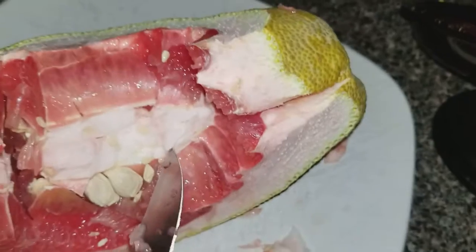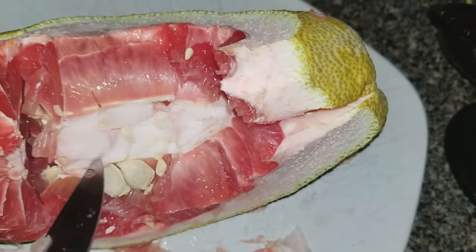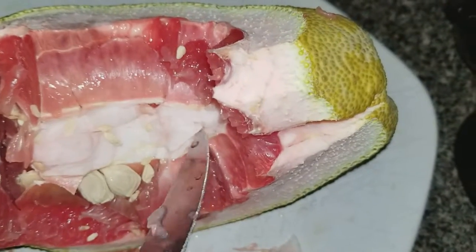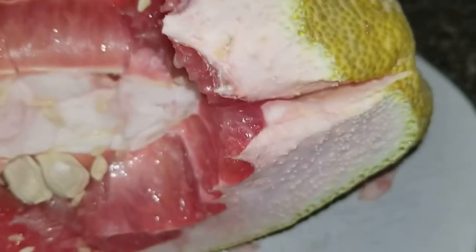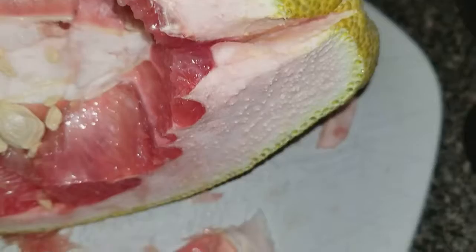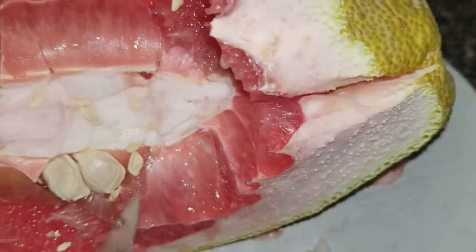The very unusual thing about this Taiwanese pomelo is how the center stalk — I've never seen one that's thicker than my finger. Usually it's like something like this, something like this part here. But no, it is this huge.